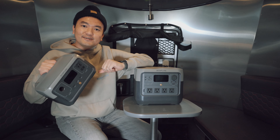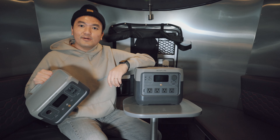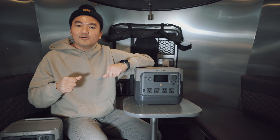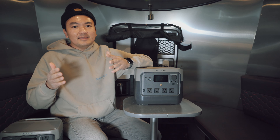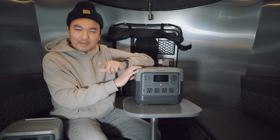I also have the smaller EcoFlow River 2 to compare and use as a reference. I can tell you that EcoFlow came out with another solid product that will meet the needs of someone who's looking for a mid-range battery bank for an extended four to five days camping trip. Let's take a look at the reasons why the EcoFlow River 2 Pro might be a good fit for you.